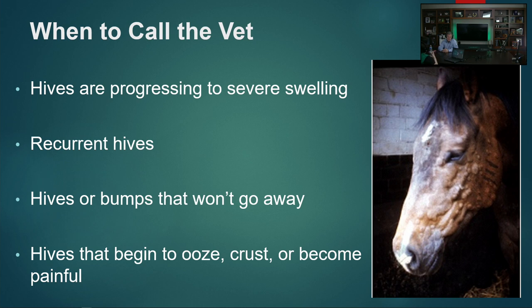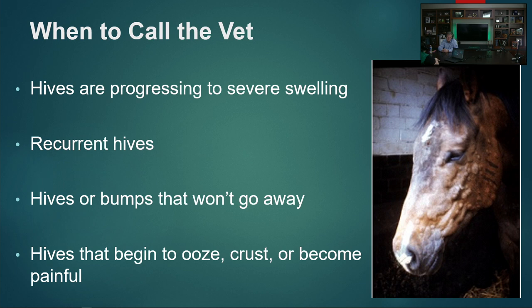If hives are little and transient, coming and going and not bothering the horse, you don't need to call your vet on a Saturday night. But the times you do need to call: if the hives are progressing to severe swelling, particularly in the facial area, because those can get to difficulty breathing. Also call if the hives just won't go away — they're here, they're gone, they're here, they're gone. And if your horse had hives that are now oozy and sticky with crusts, hives can actually ooze serum and predispose a horse to getting secondary staph infections.